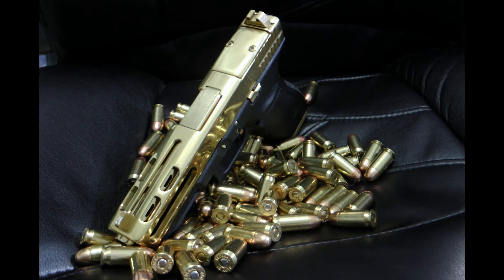Titanium Nitride is a gold colored coating that is applied in a chamber — it is not a plating. They coat many items with this. My Glock 21SF has been coated, the slide and barrel, as well as my HK45 barrel and Desert Eagle. It is a very strong coating and looks cool.